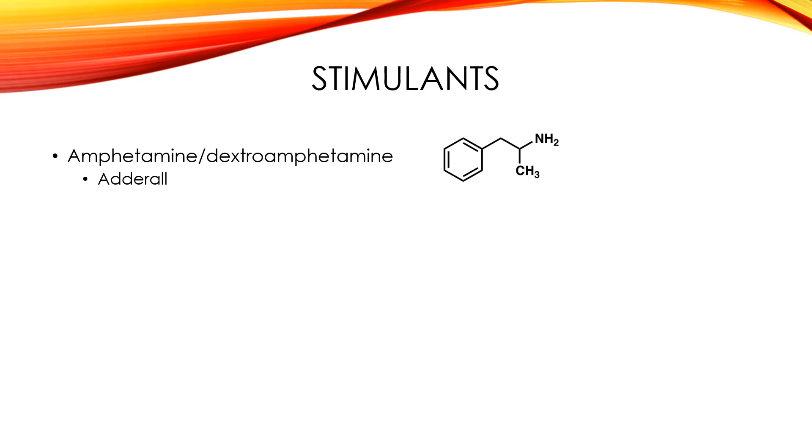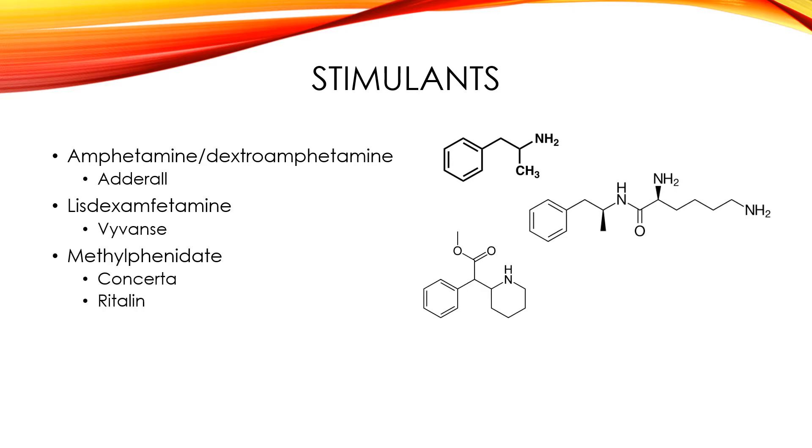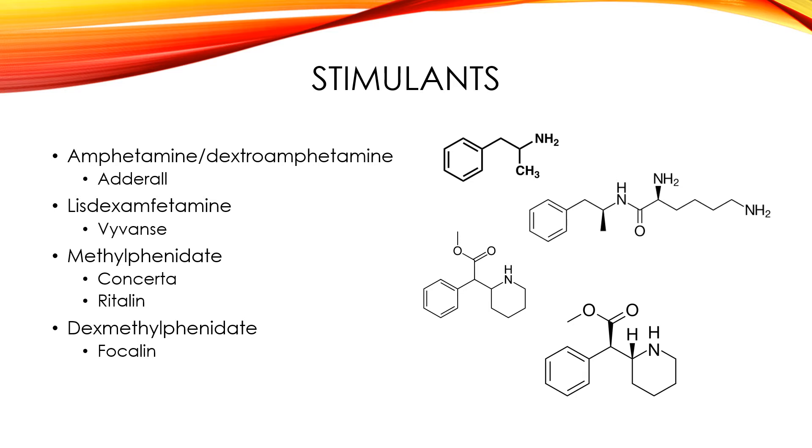Amphetamines and dextroamphetamines — an example of that would be Adderall. Lisdexamphetamine — Vyvanse. Methylphenidate — examples are Concerta and Ritalin. And dexmethylphenidate — an example of that would be Focalin. I don't take this one, so this is actually the first time I've heard of it, so I'm not sure how to pronounce it. I'm going to guess Focalin.